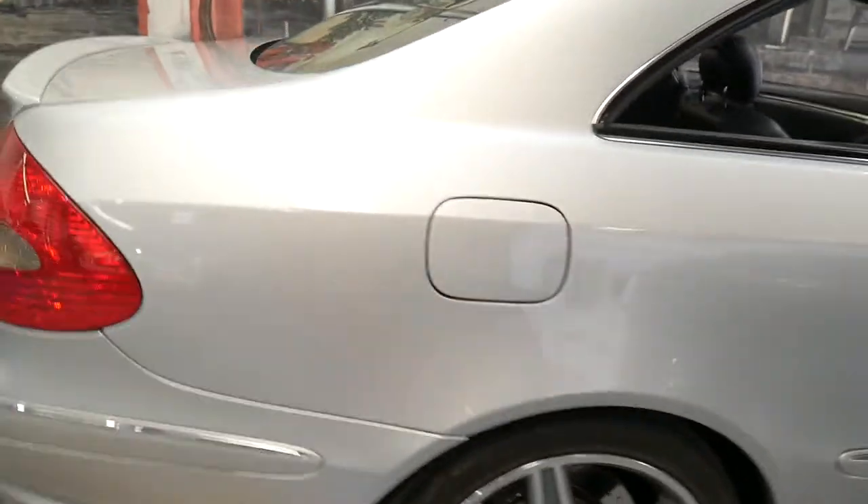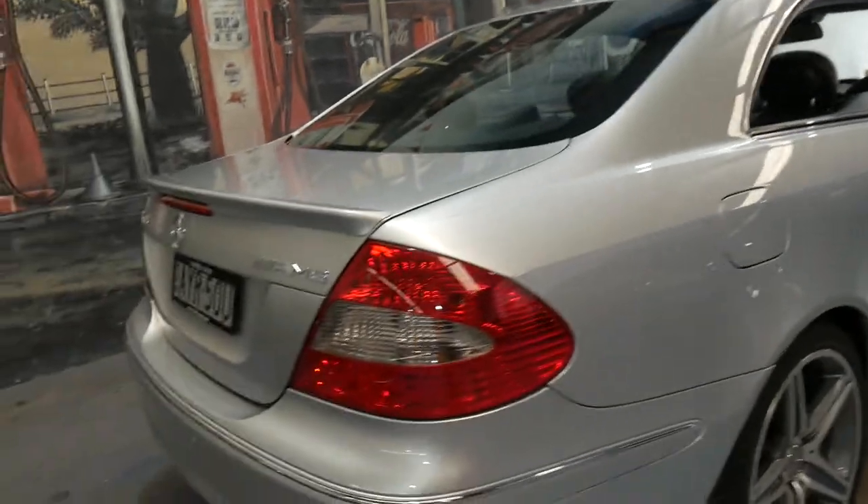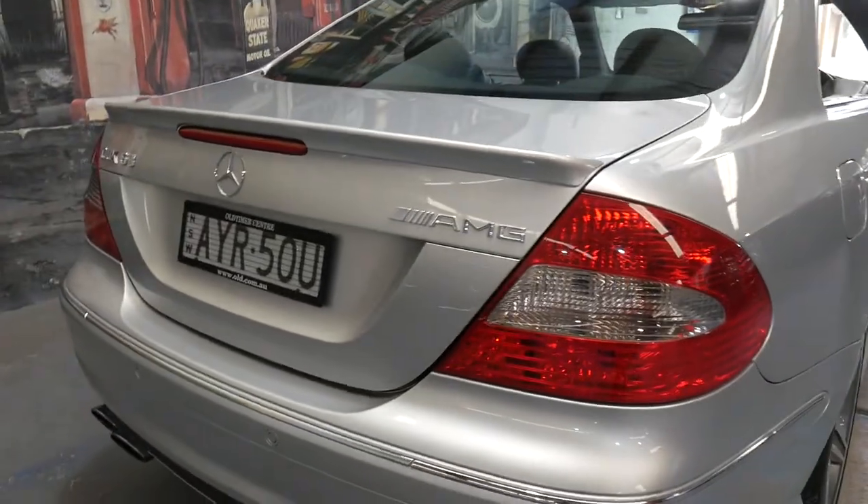Ladies and gentlemen, my name is Richard from the Old Timer Centre in Marrickville, and today I'm going to talk to you about why this CLK 63 is just an unbelievable car.